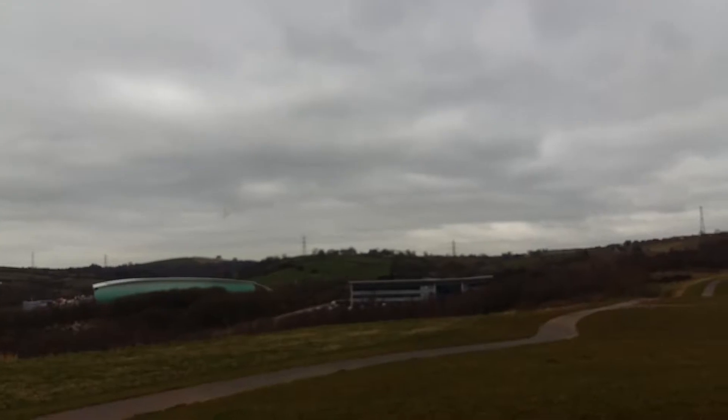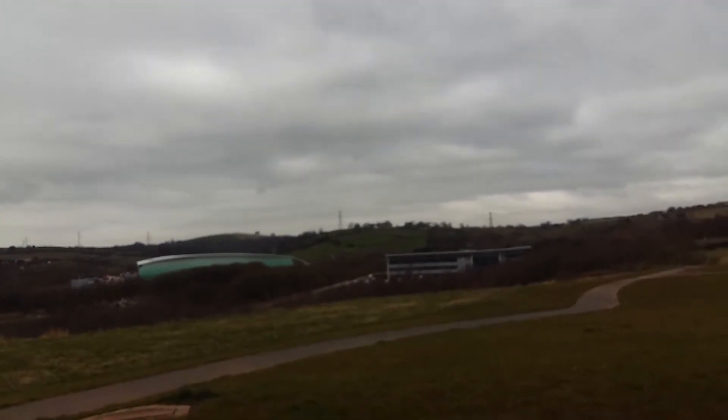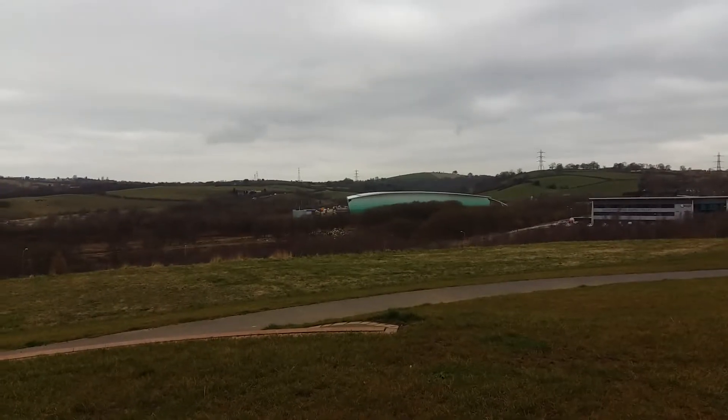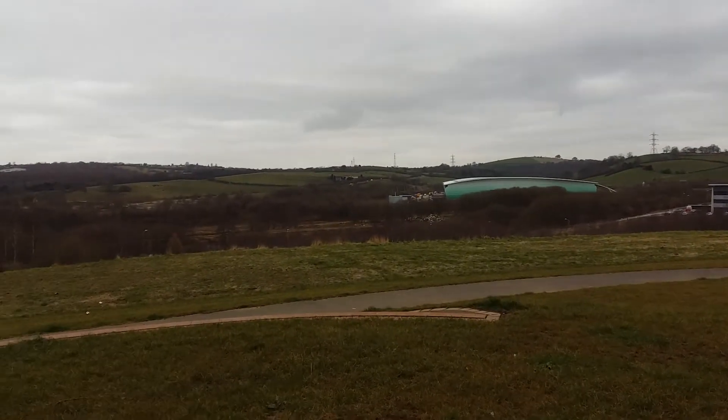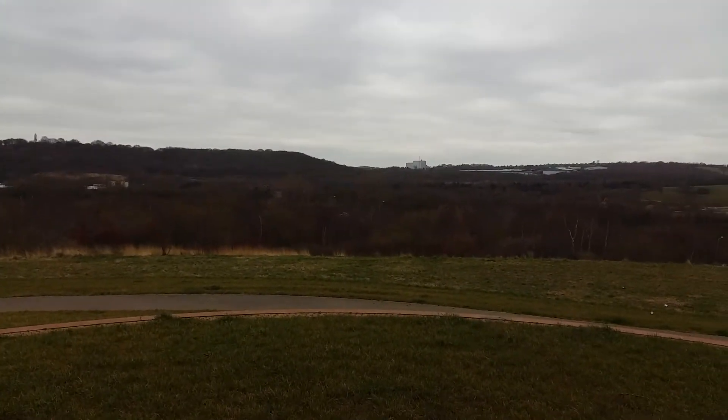It goes through there and goes through into Kidsgrove. I've never actually been and found it, this end. You have to walk all the way down there.